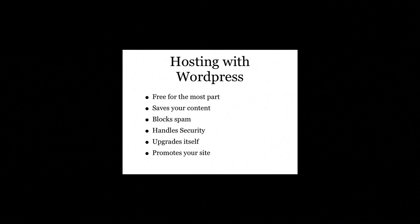The difference between WordPress.com and WordPress.org: a WordPress.com site is similar to a social networking site. It is hosted on WordPress computers. It is free for the most part and extremely easy to set up. Almost every technical activity is taken care of for you, such as saving your content, blocking spam, added security, upgrading, as well as promotion.